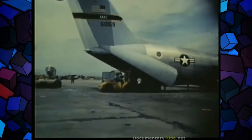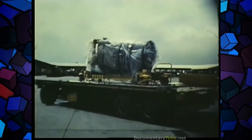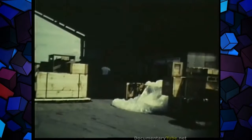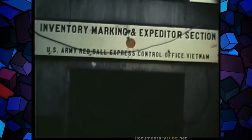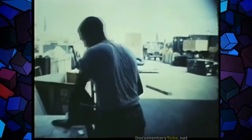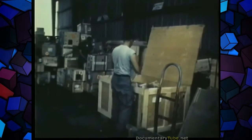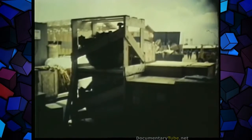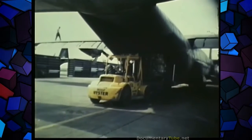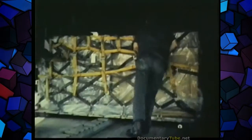Though surface transportation accounts for the major supply movement in Vietnam, air lift is vitally important in getting essential repair parts to their destination. At Tan Son Nhut Air Base outside Saigon, the Red Ball Air Express operation expedites the flow of repair parts for military equipment of every kind. Red Ball inventories are kept at levels sufficient to meet critical needs, and shipments are given high transportation priority so that badly needed repair parts may be trans-shipped to combat units without delay.